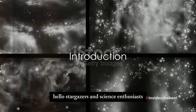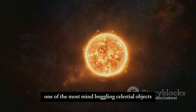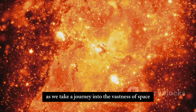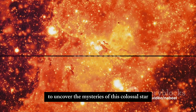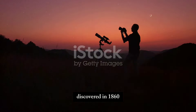Hello stargazers and science enthusiasts, welcome back to our channel. Today we're diving into the cosmos to explore one of the most mind-boggling celestial objects: the UY Scuti star. Buckle up as we take a journey into the vastness of space to uncover the mysteries of this colossal star.